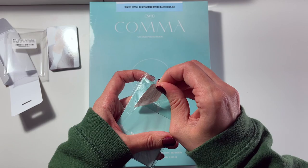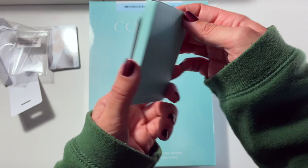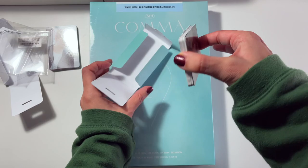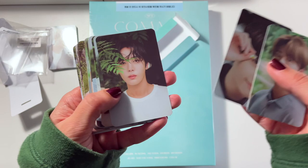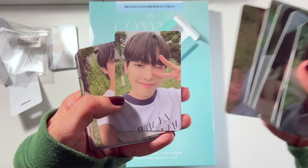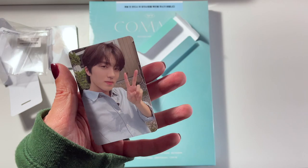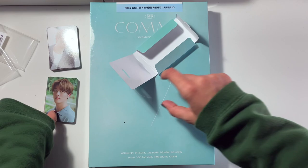Now we can open photo card set B. Here's the front — it's the same, just blue instead of white this time. And then again we have a concept set as well as a selfie set. This one's more outdoorsy, which is super nice. I won't be selling off the members I don't collect — I'm just going to keep everything since SF9 is one of my alt groups.